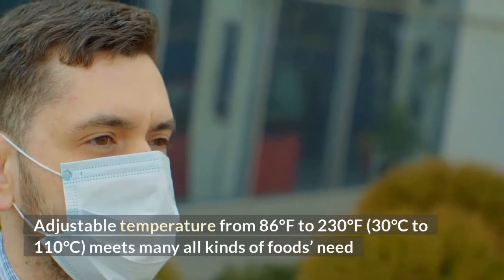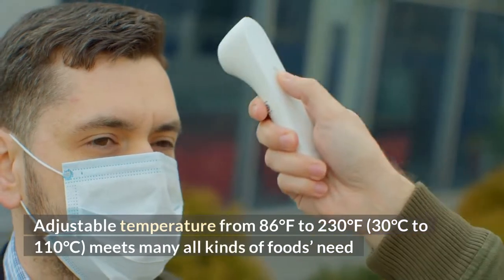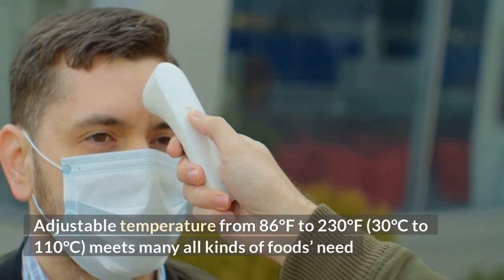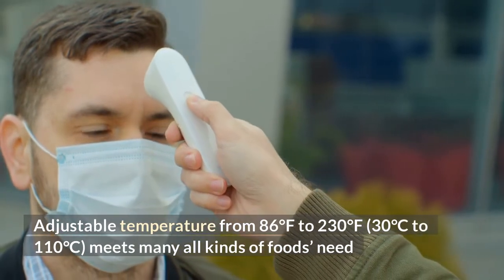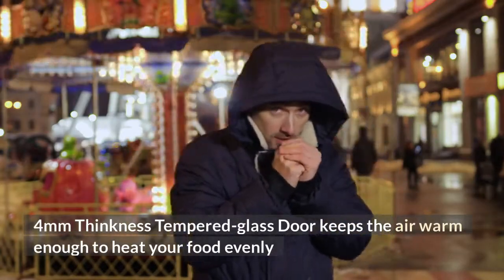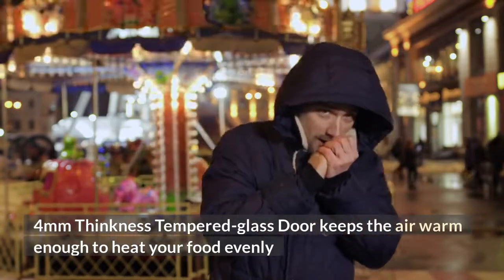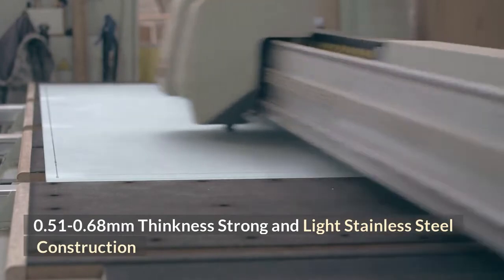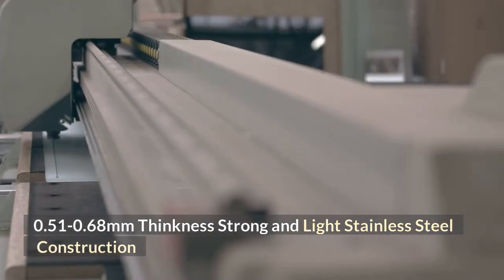Adjustable temperature from 86°F to 230°F (30°C to 110°C), meeting the needs of many kinds of foods. 4mm thickness tempered glass door keeps the air warm enough to heat your food evenly. 0.51–0.68mm thickness strong and light stainless steel construction.